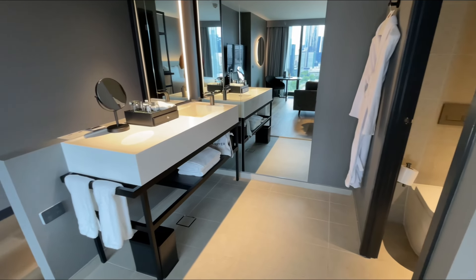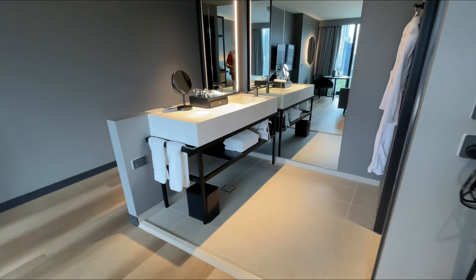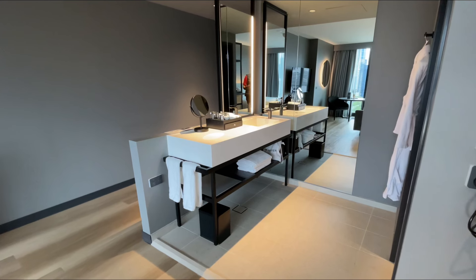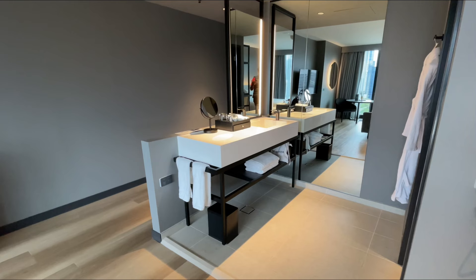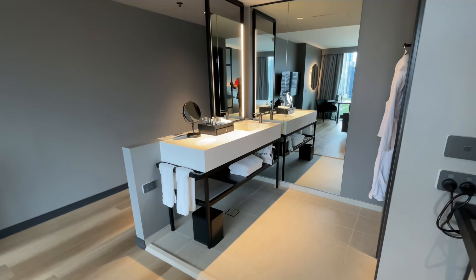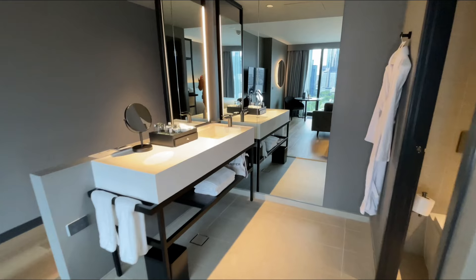The bathroom is interesting because it feels big, and that's due to the open setup where it's just open to the room. I do know some people don't like that — and personally I don't love it either — especially at a more luxurious property where you want more separation between the room and the bathroom. But for a casual business-type hotel like this, it's no big deal. It does make the bathroom feel bigger and more spacious.